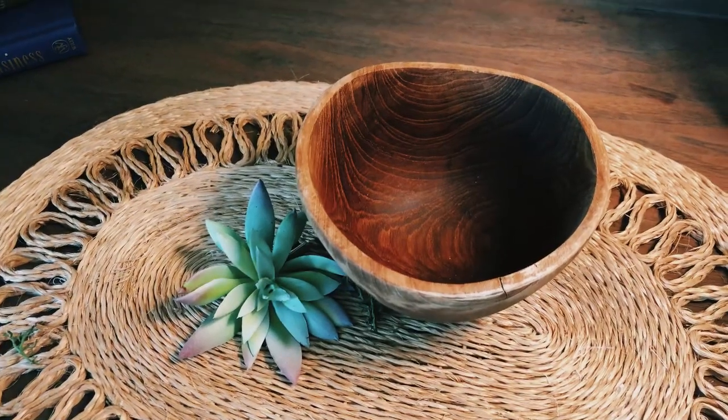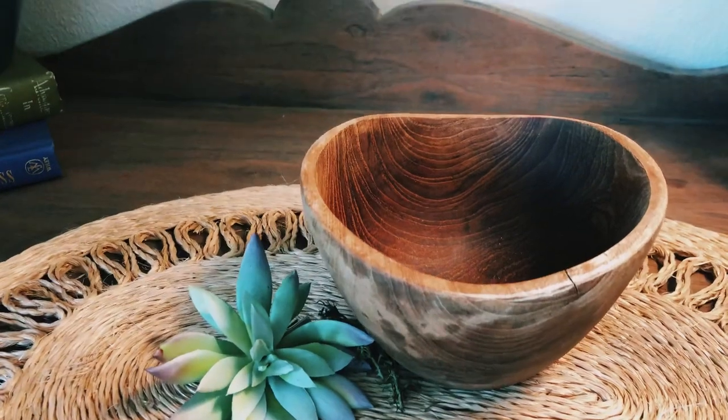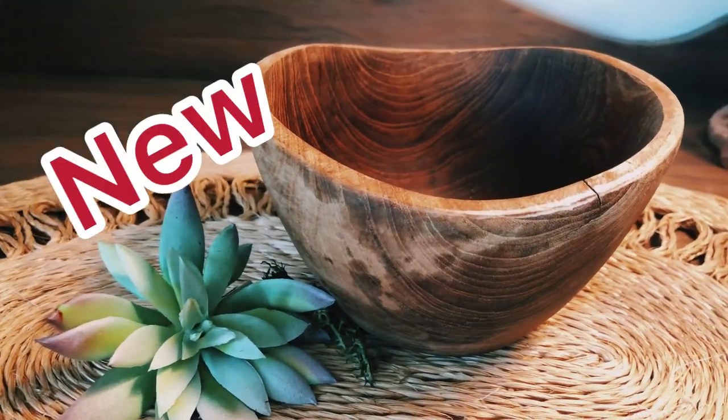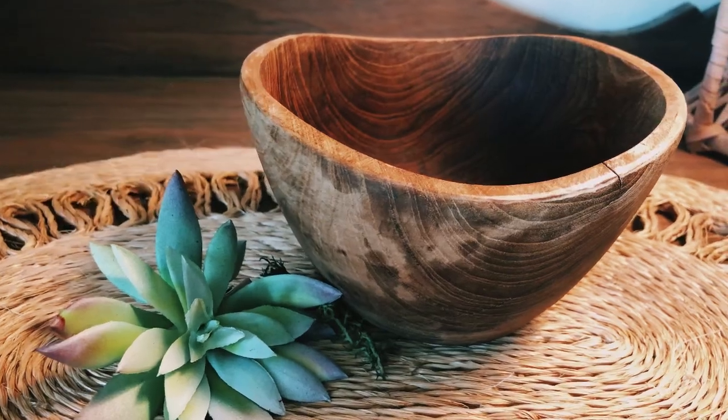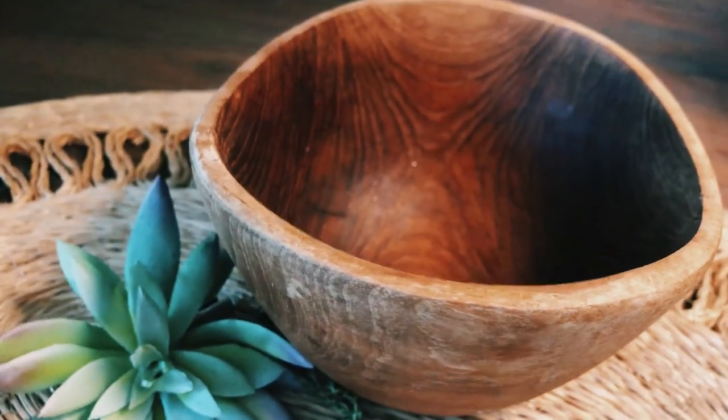Now this is a really great little catch-all bowl that you could just put on your entry table or in your bathroom, maybe to hold some soap or just some really great items that you have on your kitchen counter. So be sure to check this out as well.